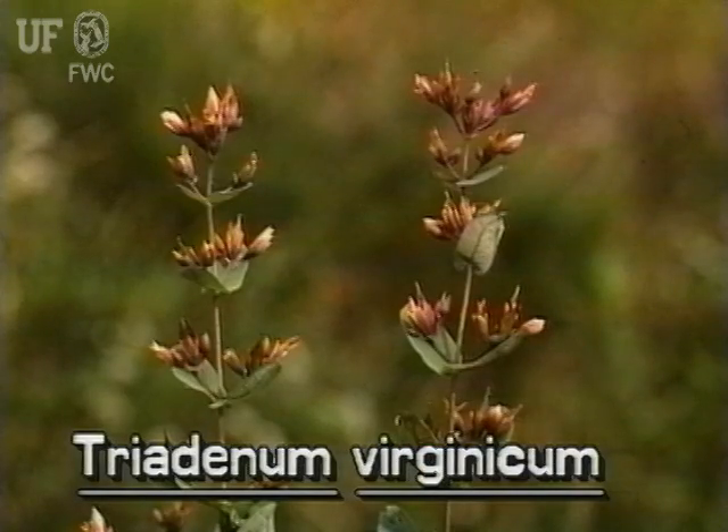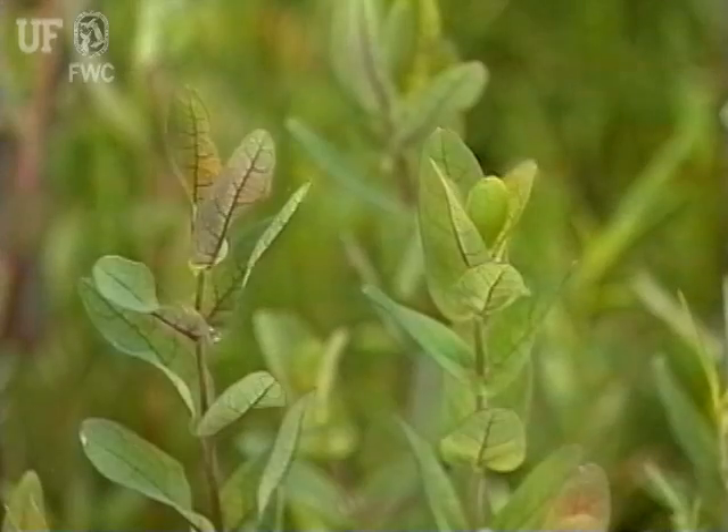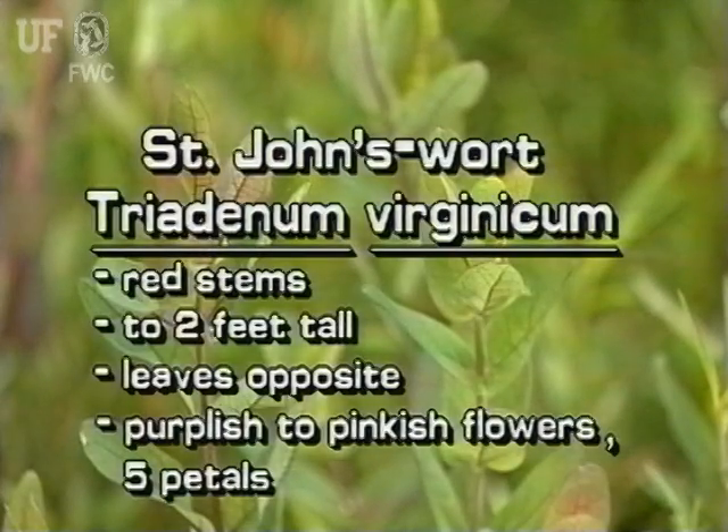St. John's wort has purplish or pinkish flowers. Flowers have five petals. Flowers occur in clusters at the stem tips and at the leaf axils. St. John's wort has red stems. It is a small to medium height plant that grows to two feet tall. It has opposite leaves. Its flowers are purplish to pinkish with five petals.